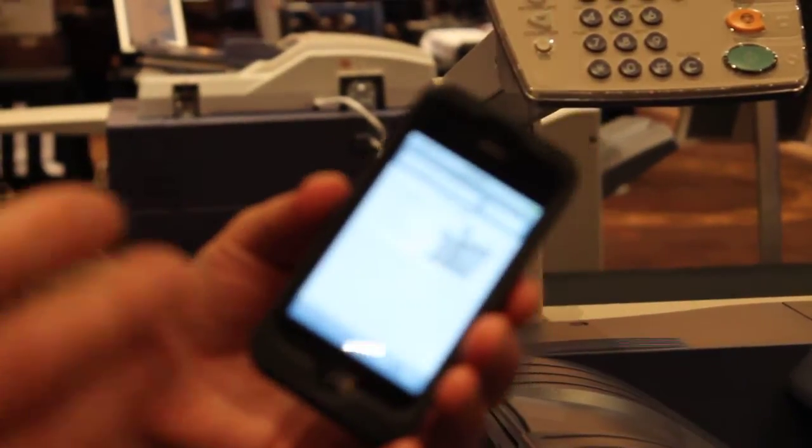We can have a barcode specific to the device. As soon as the barcode is scanned, it recognizes the URL, opens up, and we can provide device-specific information for the service tech, increasing their productivity and efficiency, thereby lowering our costs and lowering the costs out to our end users.